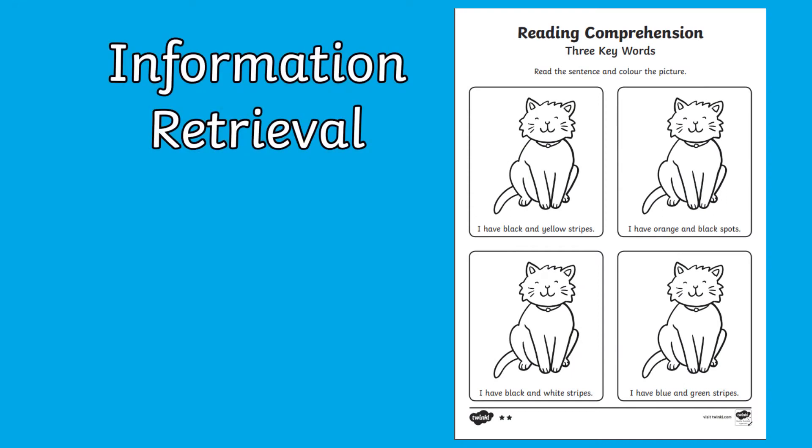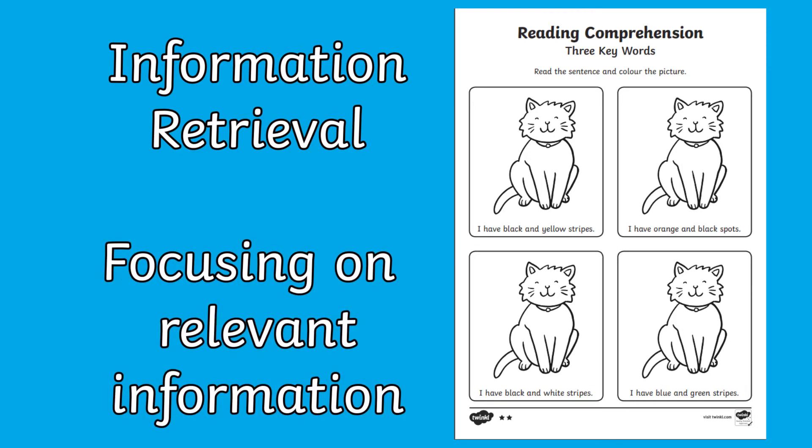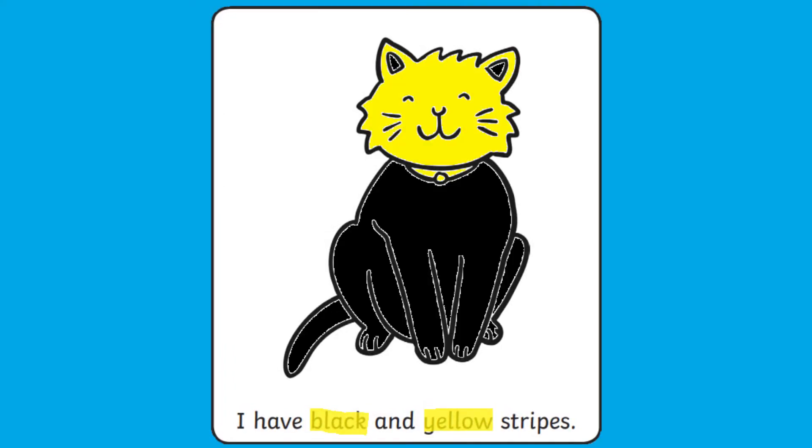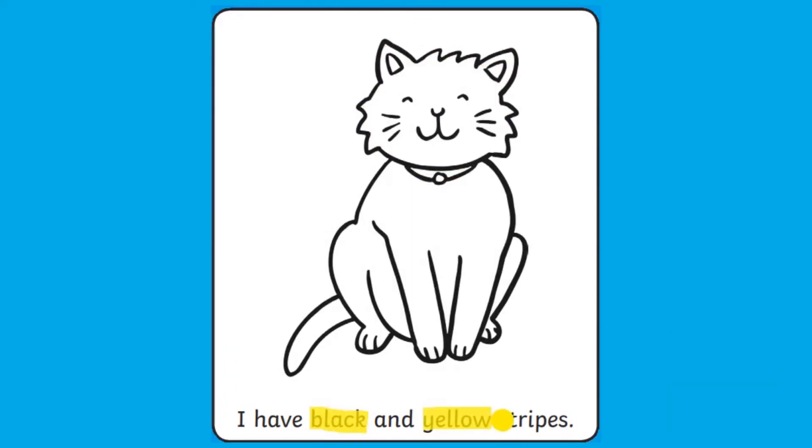Let's have a look. Finding the right information to answer a reading comprehension question can be really challenging. This worksheet can help children learn how to focus in on key words in a question. Read the question together and then highlight the key words — this is any word that gives you information to answer the question correctly. Encourage your child to read each word carefully; if we just highlight the colours we'd miss out some important information.